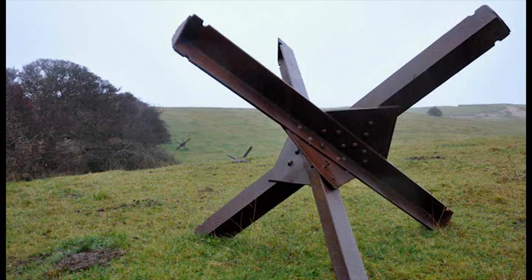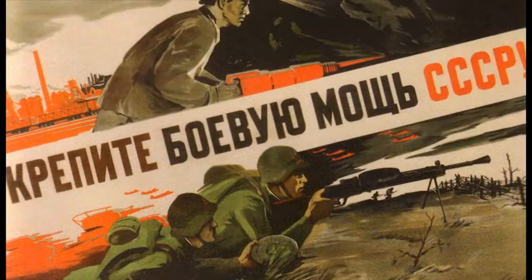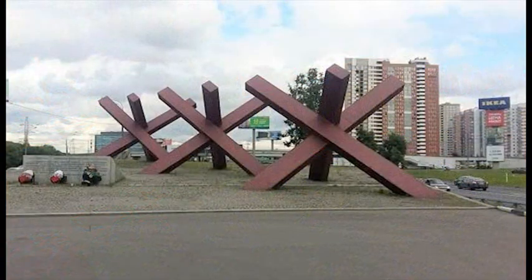Like a caltrop or a D4, no matter how they roll they are always pointing up and effective. A single hedgehog could block an entire street and they became a symbol of defense at all costs in the Soviet Union. In fact, the memorial to the Moscow defenders is formed from three stylized Czech hedgehogs.